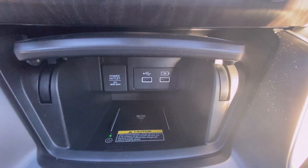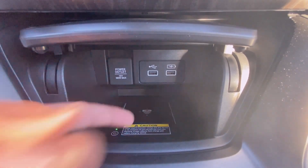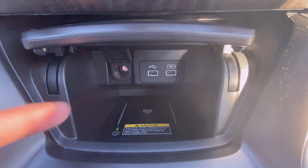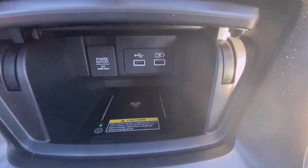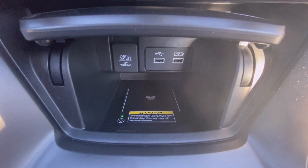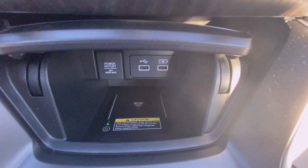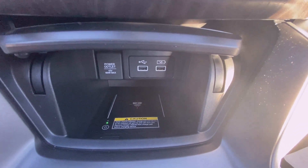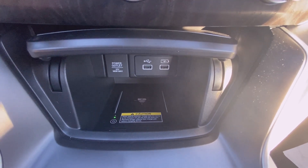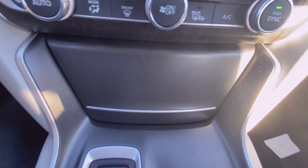Down here you have a USB port as well as a USB charging port, a 12-volt outlet, and then you have a wireless charging pad as well. I really like how they placed that — it's out of the way and you can just slide your phone in there because that's where you normally put it anyway. It's a nice size and you can tuck it away if you want.